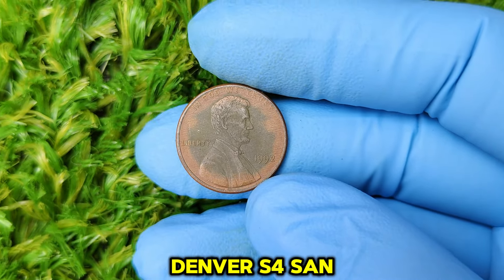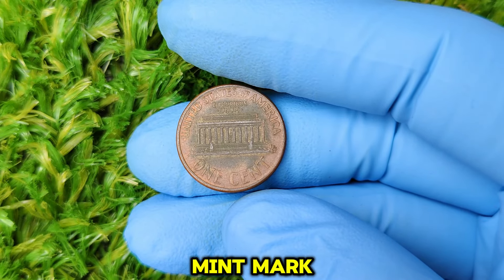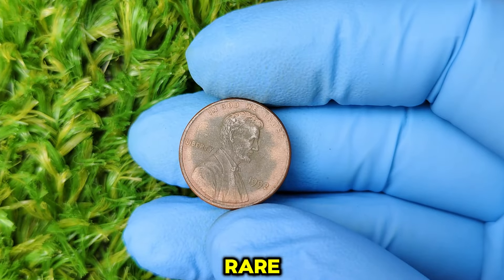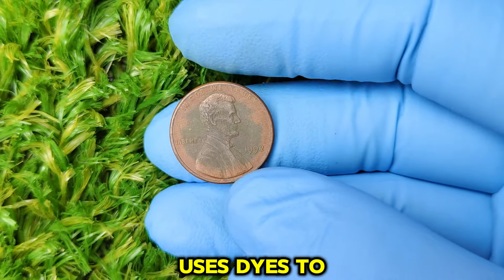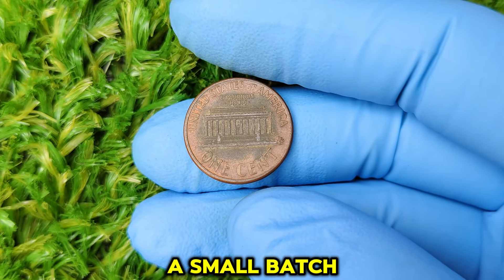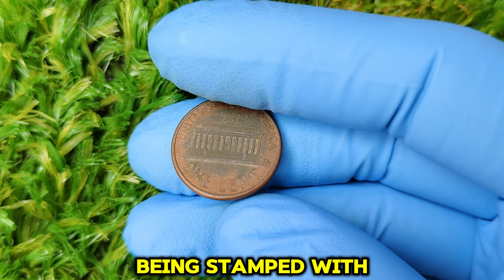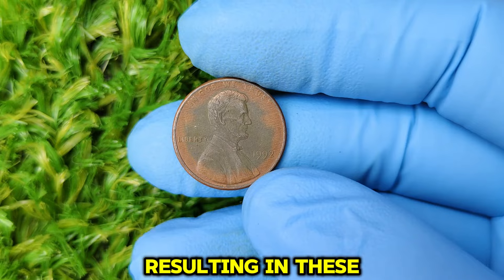In 1992, the U.S. Mint was producing millions of pennies, but amidst this mass production, a few rare errors slipped through the cracks. Normally, pennies minted in Philadelphia don't have a mint mark, but in Denver they should have a D. However, some 1992 Lincoln cents that were meant to be minted in Denver were struck without that D mint mark. These coins, known as 1992 D no-mint mark pennies, are incredibly rare. It's believed that the wrong die — one intended for Philadelphia — was accidentally used, resulting in these extremely rare coins.